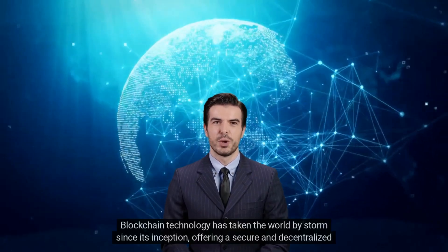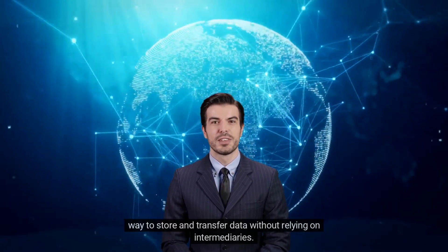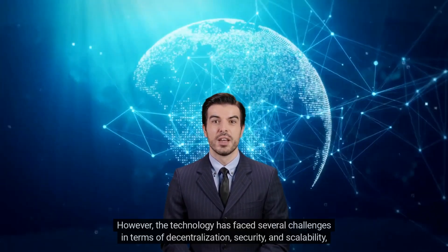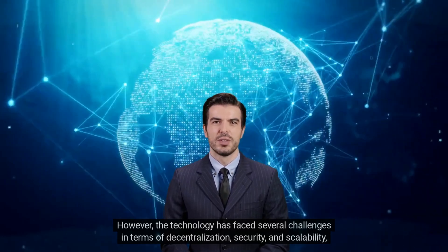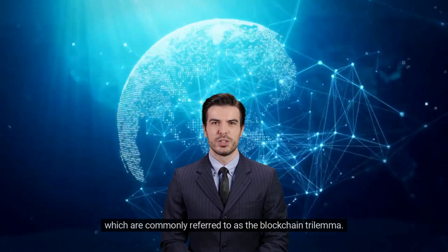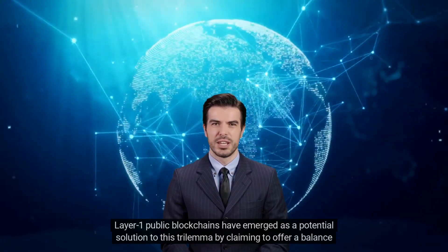Blockchain technology has taken the world by storm since its inception, offering a secure and decentralized way to store and transfer data without relying on intermediaries. However, the technology has faced several challenges in terms of decentralization, security, and scalability, which are commonly referred to as the blockchain trilemma. Layer one public blockchains have emerged as a potential solution to this trilemma.